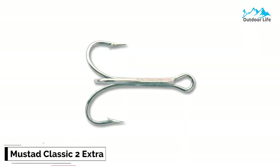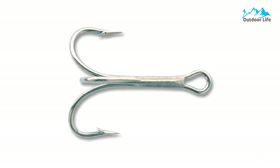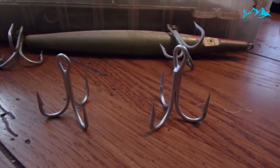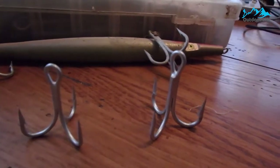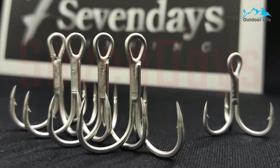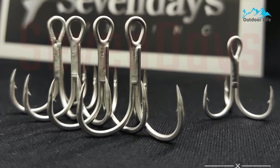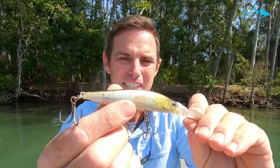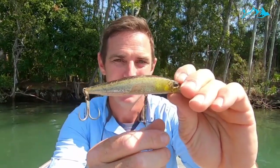Number 2: Mustad Classic 2 Extra Strong Treble Hook. The Mustad Classic 2 Extra Strong Treble Hooks are a superb 25-pack and a fantastic choice for saltwater and freshwater commercial and traditional fishing needs. The Mustad fishing hooks are designed to replace dull hooks on crankbaits, spinners, spoons, minnow baits, jerkbaits, and live and artificial bait rigs. They are made from durable steel and have been subject to Mustad's exclusive wire technology and a nor-tempering process. They are lighter and 20% stronger than similar fish hooks, and designed for stricter fishing conditions.